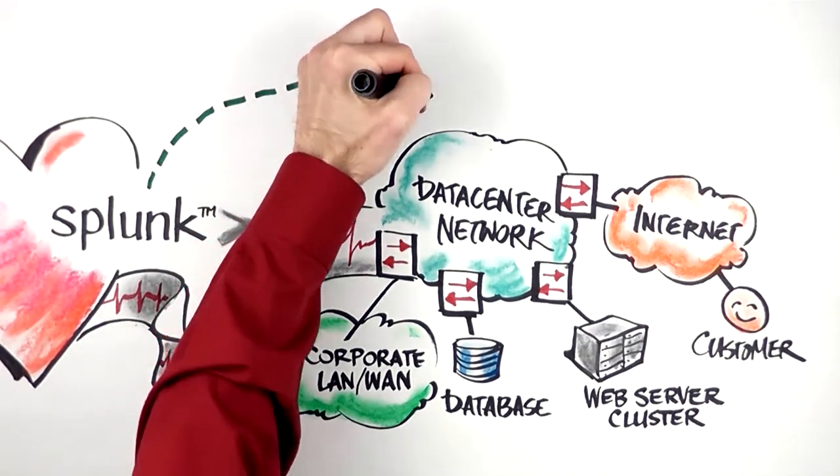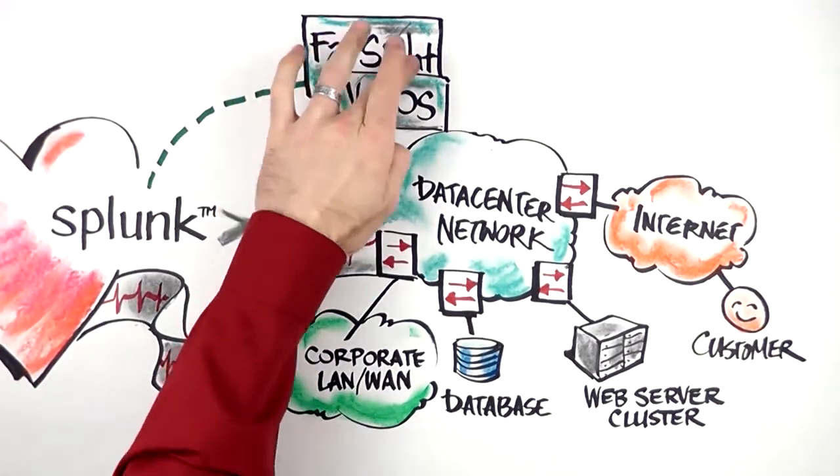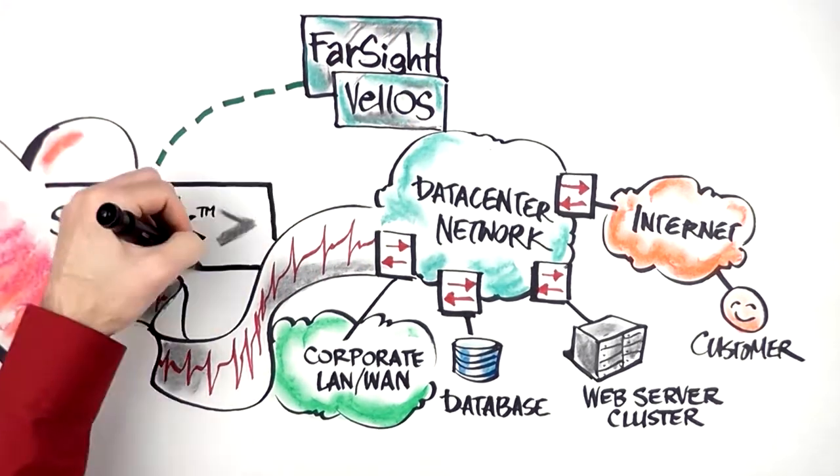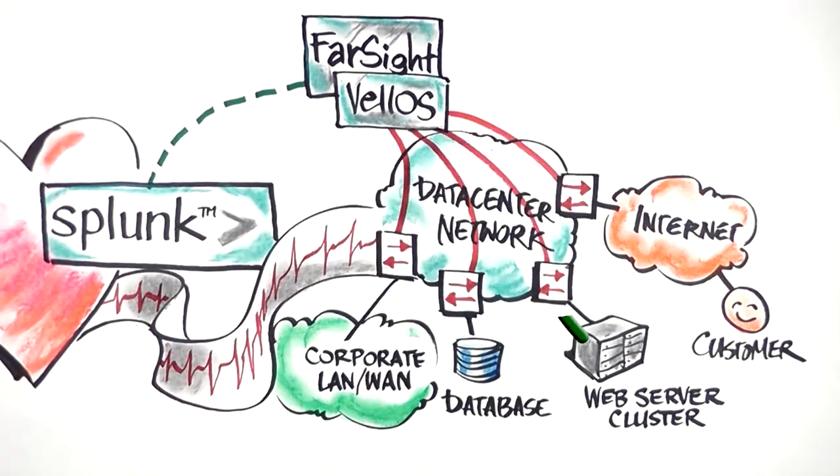When Velo's programmable application infrastructure is deployed in any data center, it can immediately begin adding detailed network statistics to Splunk, giving granular level visibility all the way down to the switch, port, or individual flow.